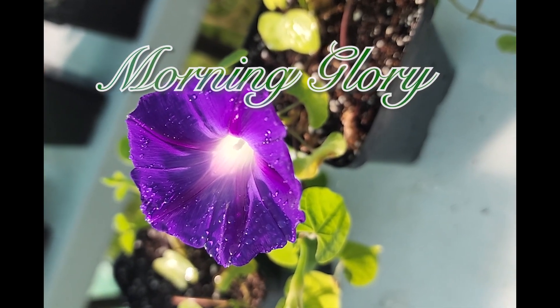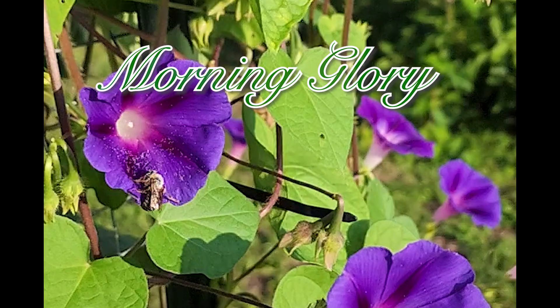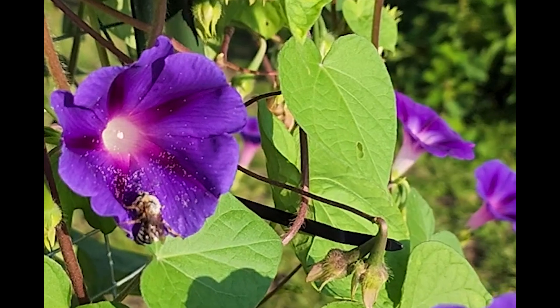Welcome to this video where we'll explore the enchanting world of morning glory plants. From their captivating blooms to their fascinating history, we're about to embark on a journey through this beloved botanical wonder.